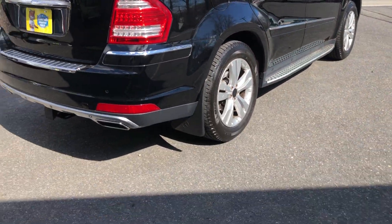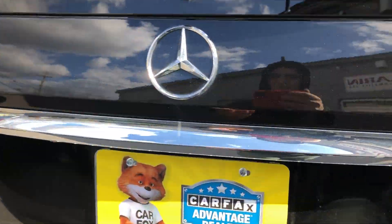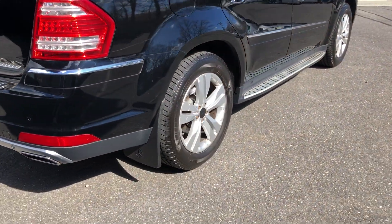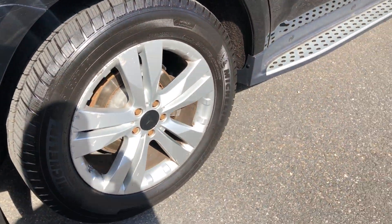This thing is big — fit the whole family. The wheels look great, with lots of tread on there.